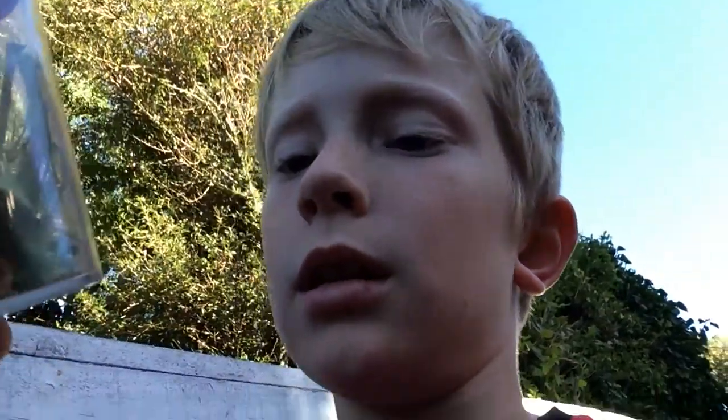Here you go — that's his little cage. If you can just see him... not sure if you can, but he's somewhere in there.